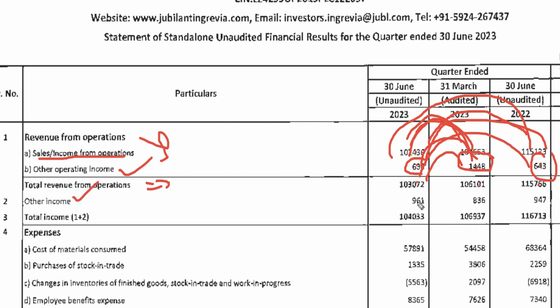We will add other income here, which was 9.6 crore this quarter, which was 8.3 crore last quarter, and 9.47 crore one year ago. So we will get total income of 1,040 crore, which was 1,069 crore last quarter, and 1,067 crore one year ago.